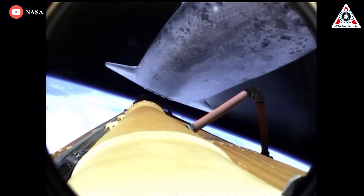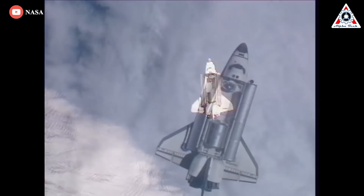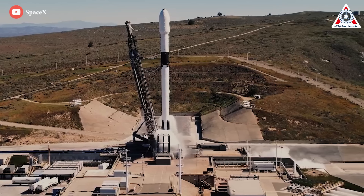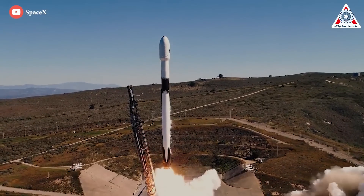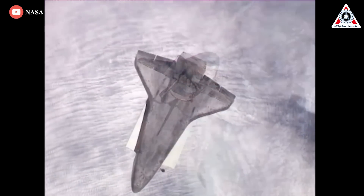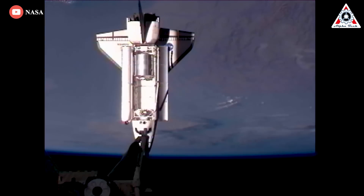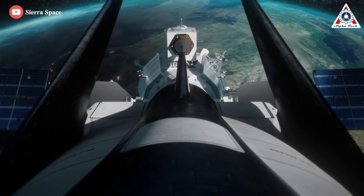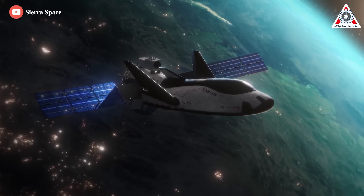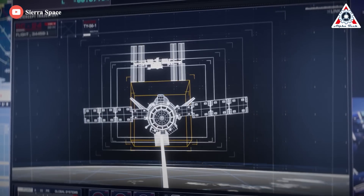The space shuttle could carry as much as 65,000 pounds or 29,000 kilos of cargo into low-Earth orbit. But in a time where Delta IVs, Ariane 5s, and Falcon Heavies do a lovely job of launching probes and satellites, there simply isn't much need for the proverbial space pickup truck, as the space shuttle ultimately became. The Dream Chaser's more modest payload of 11,000 pounds or 5,000 kilograms might not be as impressive.